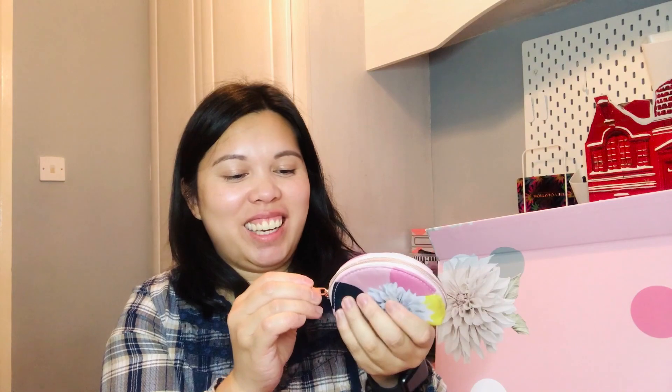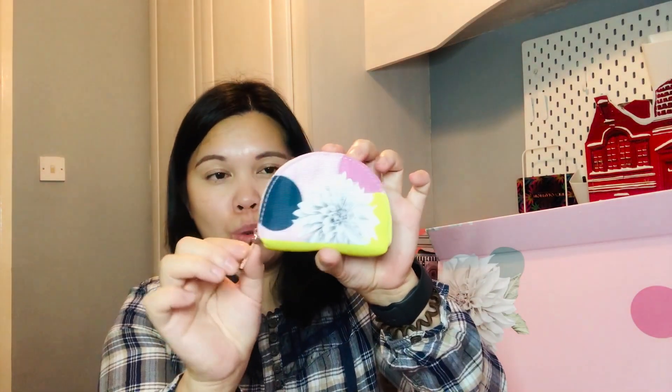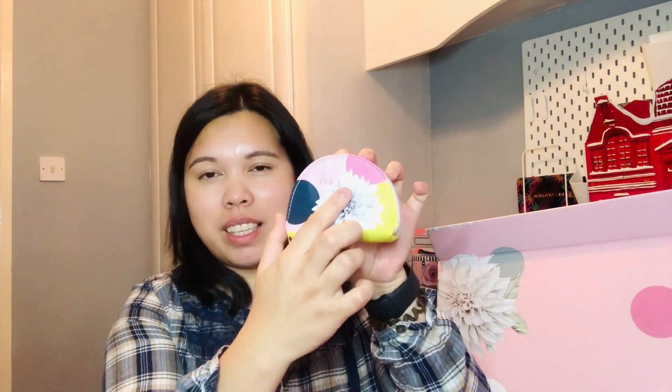Day 18 is a nice accessory — a coin purse/coin bag. It's actually quite big inside, really really cute. I love the rose gold zipper and the Ted Baker branding. I really needed this one — I love it.